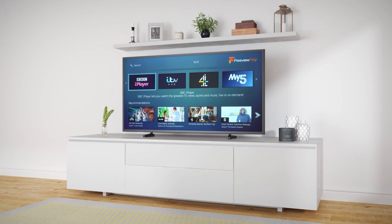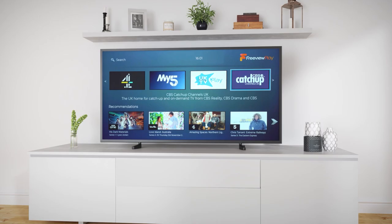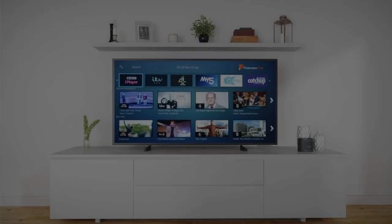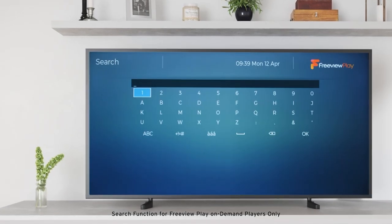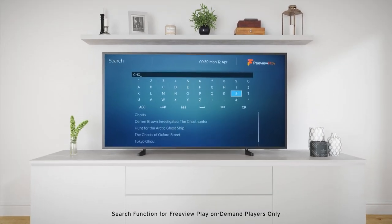If you know what you want to watch and the channel it was on, just open the right player from the list and find your show inside it. Not sure what player it's on? No problem. Search for the name of the show you're looking for, and hey presto!